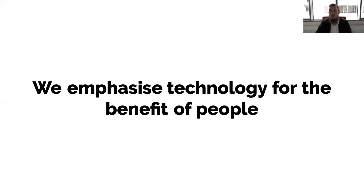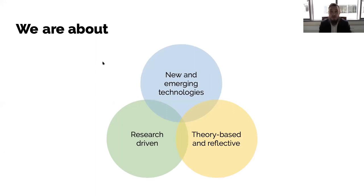In the Human-Computer Interaction study program, we emphasize technology for the benefit of people. That's our tagline, our model, and how we try to approach things on a day-to-day basis. We focus on three main things. Our master's program is very much research-driven, informed by our latest state-of-the-art research. Most of our lectures and material are not from a book — they come from our ongoing research.